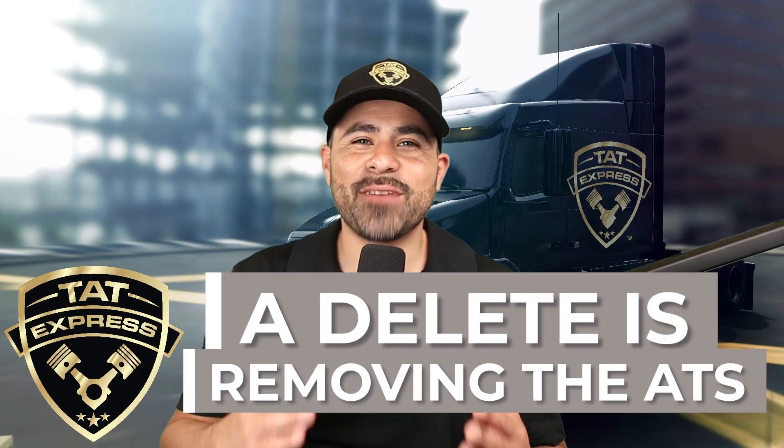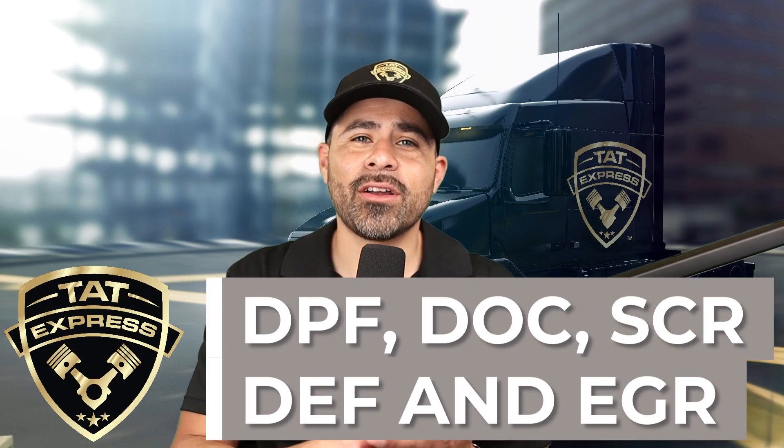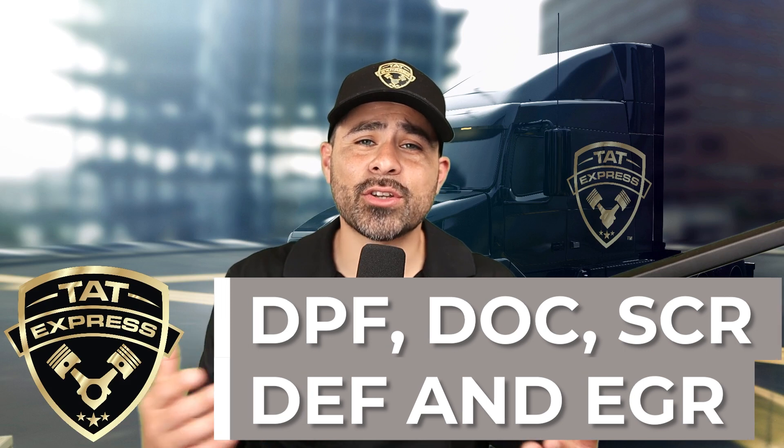A delete is a deletion of the after treatment system, including DPF, DOC, SCR, DEF, and EGR circuit removal.